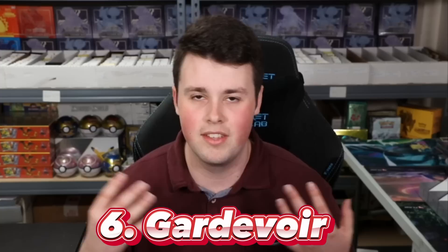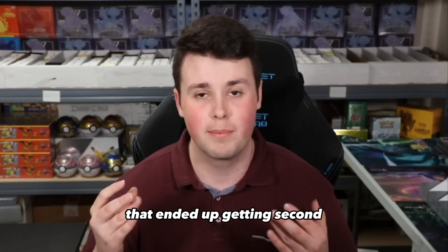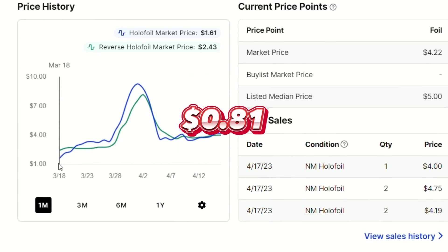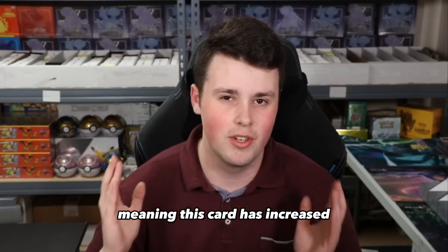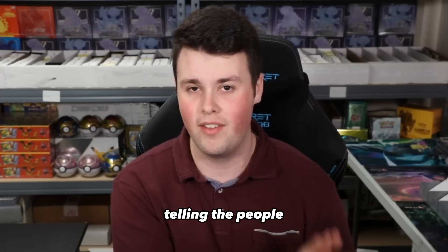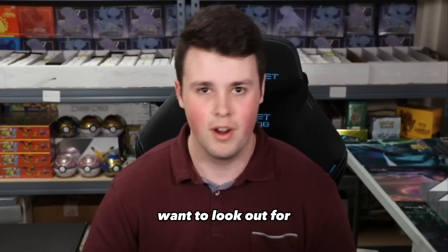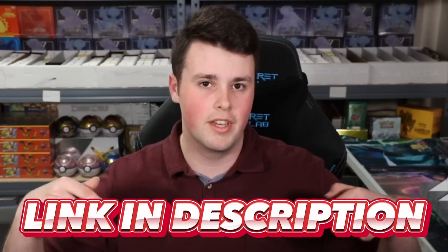The number 6 card on this list is the Gardevoir holo from Chilling Reign. This is another attacker in the Gardevoir deck that ended up getting second at the European International Championships, and it has gone from an $0.81 holo to a $4.17 holo — the reverse holo is even more expensive — meaning this card has increased 415%. I personally have a bunch of these Gardevoirs and was even telling people in the Discord server that this was a card to look out for. If you haven't joined the Discord server, click the link in the description.